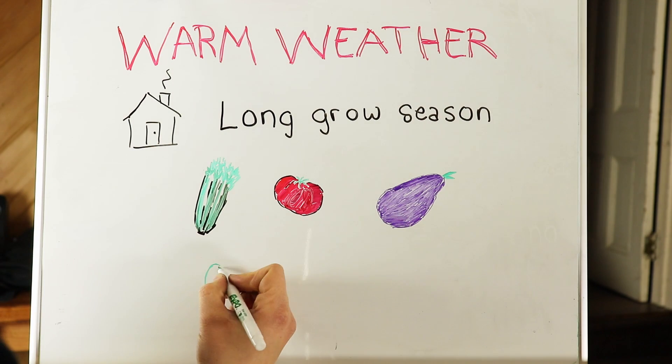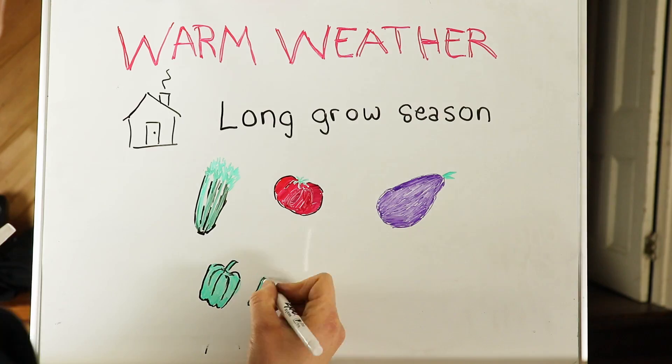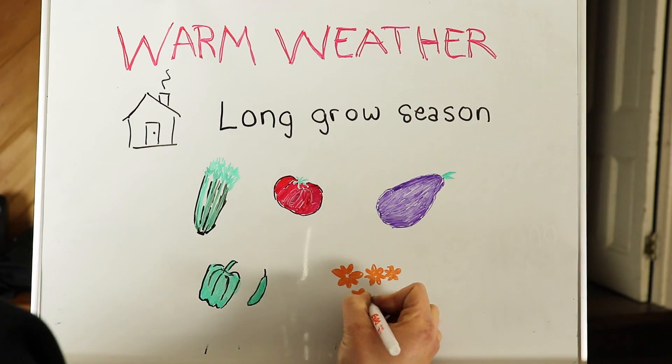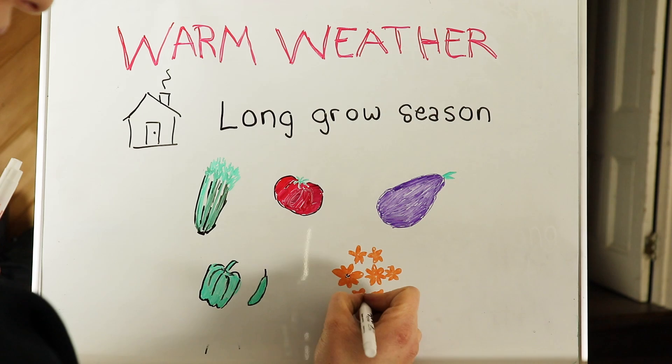Parsley is another cool weather plant we start indoors because we like to harvest it earlier. As far as the warm weather plants go, for the ones with longer growing seasons it is a good idea to start inside. If you don't, you might not get produce, or you'll have a very short season before it gets too cold for the plants.